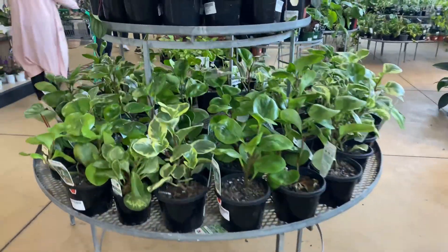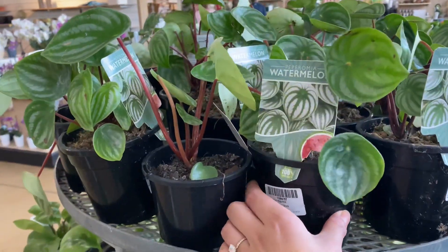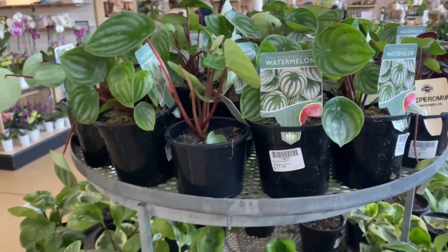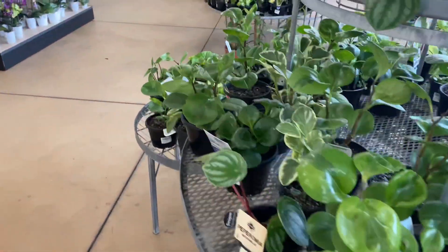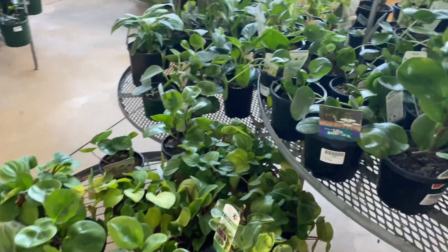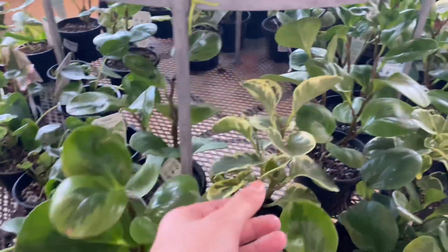Alright, we're coming up to the plant section and I see some watermelon peperomia. These are $37.98 — it's really nice to see watermelon peperomia here. We have a lot of different other kinds of peperomia as well. We see the obtusifolia and the variegated version.